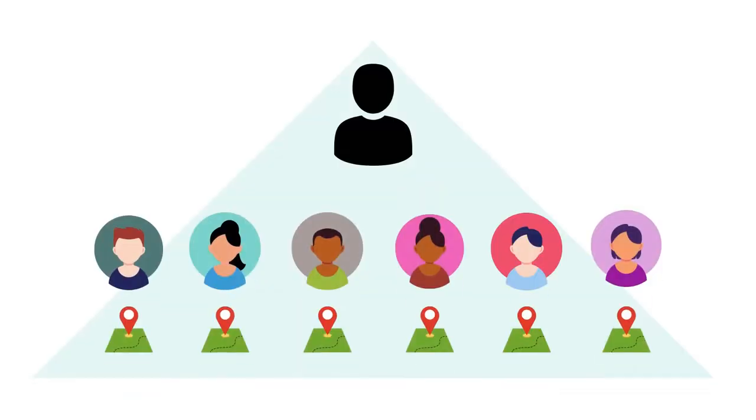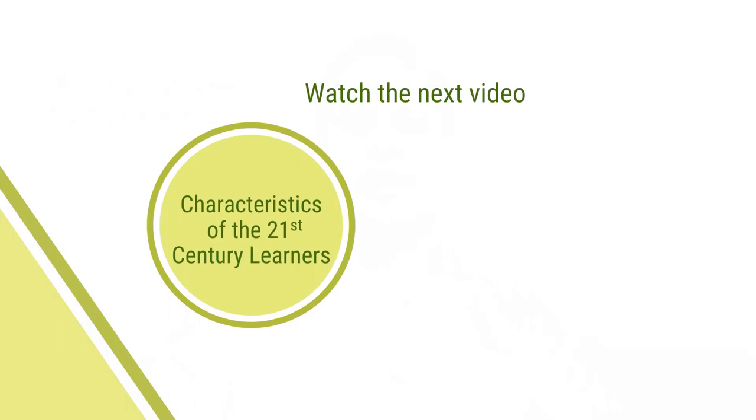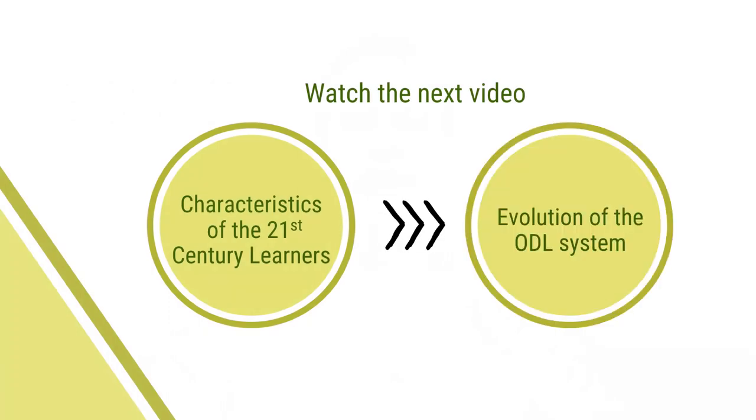ODL helps learners access resources and connect with learners across the world, highlighting its social contribution. This brings us to the end of this video. In the next video, we shall learn more about the evolution of the ODL system. Thank you for watching.